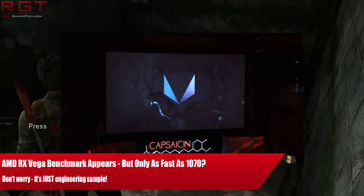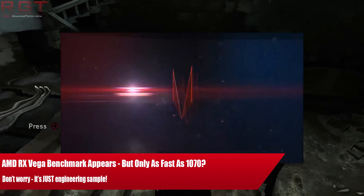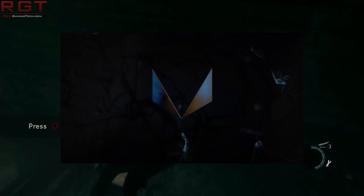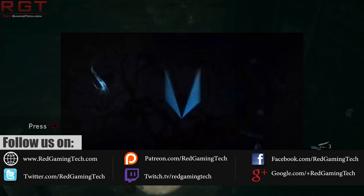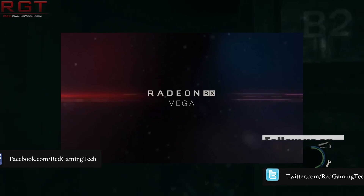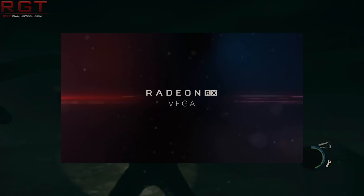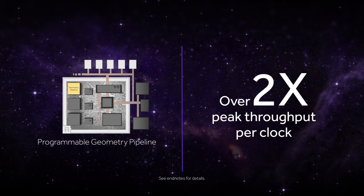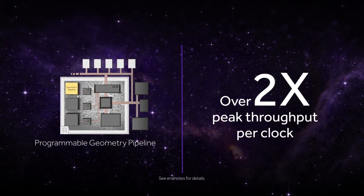Ladies and gentlemen, my name is Paul and in this Shrikims.com video we're going to be discussing the benchmarks of the RX Vega. These benchmarks pertain to 3DMark Time Spy. A number of you have messaged me asking my opinions on this because the graphics score is perhaps concerning — the possible Vega entry is scoring around 5700 points, which is almost bang on to a GTX 1070 and what you'd expect it to score.